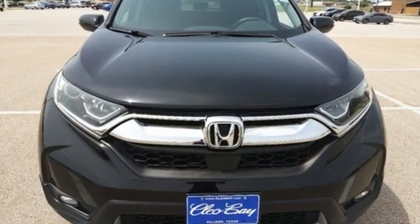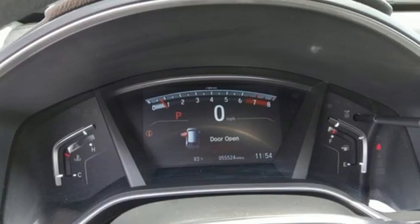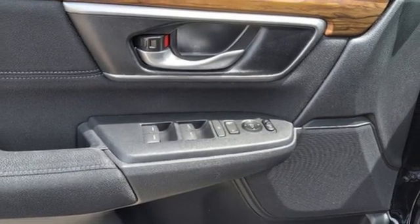Intercooled turbo inline four-cylinder engine. Dual zone climate control. Bluetooth wireless audio streaming. Digital instrument gauges. Front heated bucket seats.